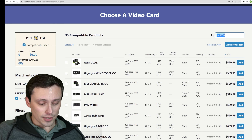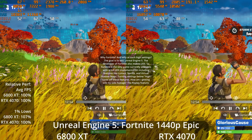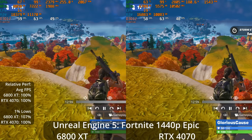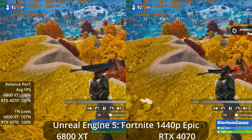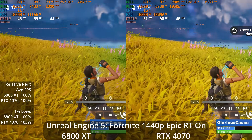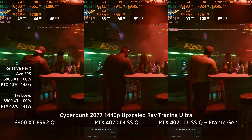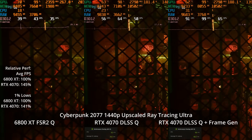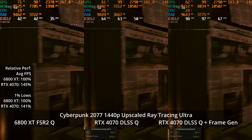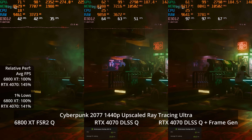The 4070 comes in at $600. The main competitor is the 6800 XT, which costs significantly less and offers basically the same raw performance, although the 4070 has better ray tracing performance, lower energy consumption, and a better upscaler with DLSS. AMD has announced they're working on a competitor to frame generation, but as of now it doesn't exist, so I don't want to credit AMD for a feature we don't know when or how good it will be.